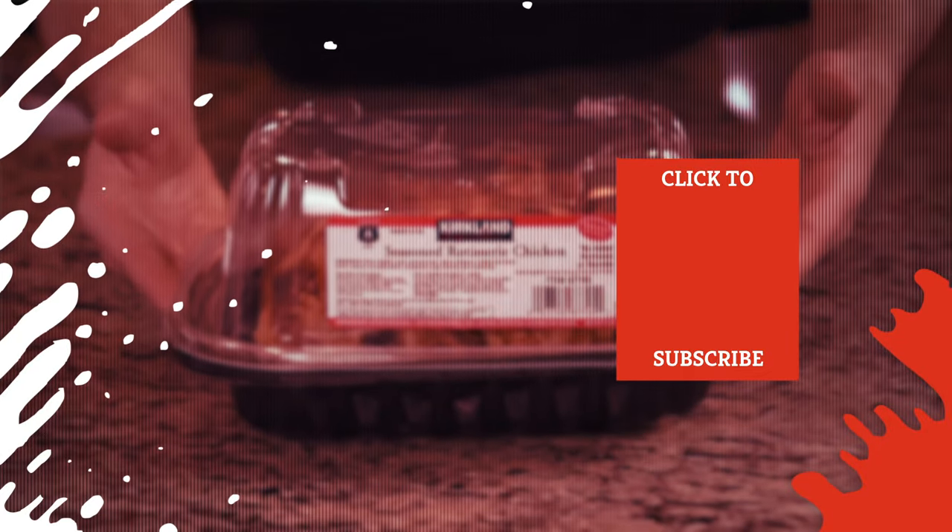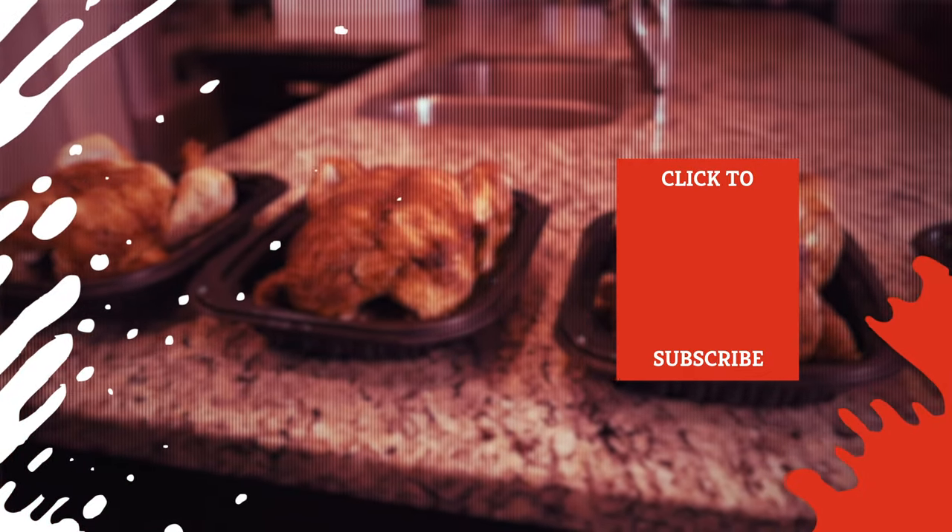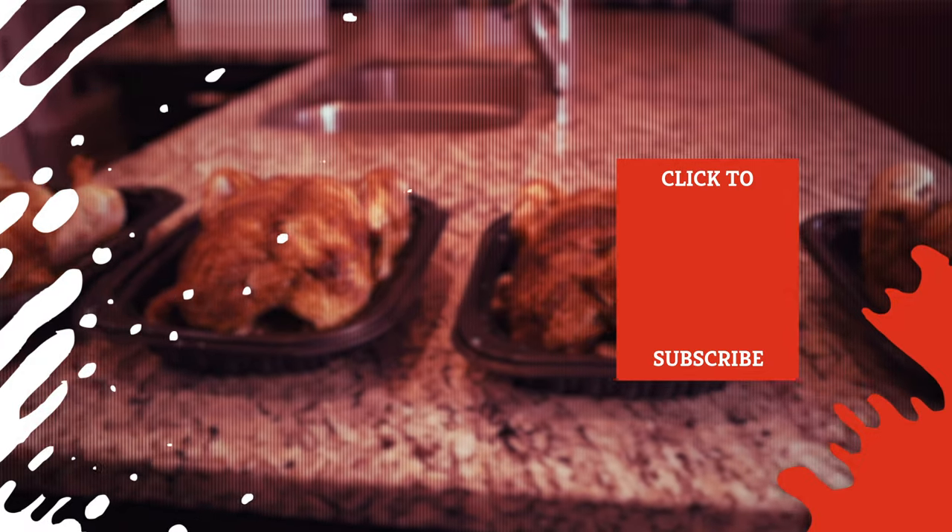Check out one of our newest videos right here! Even more Mashed videos about your favorite foods are coming soon — subscribe to our YouTube channel and hit the bell so you don't miss a single one.